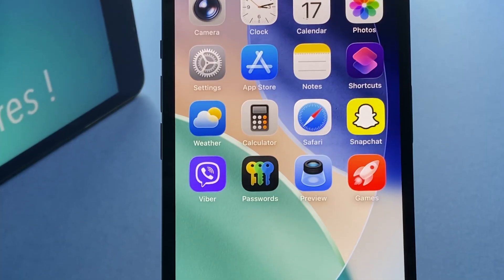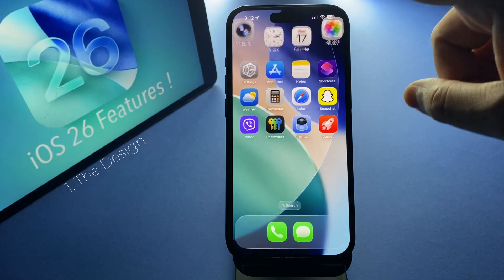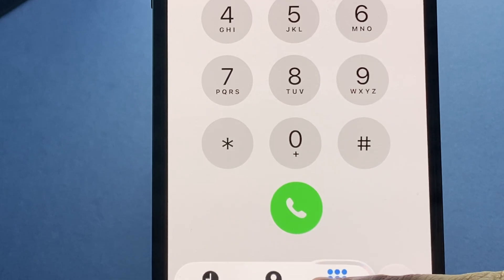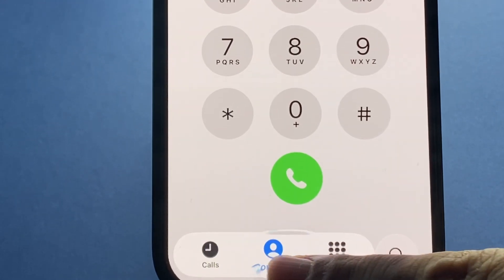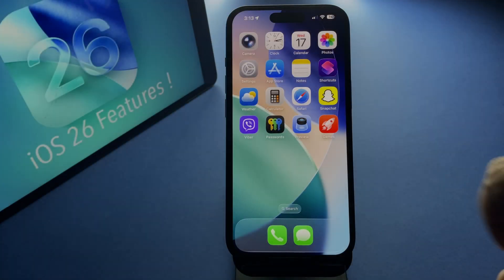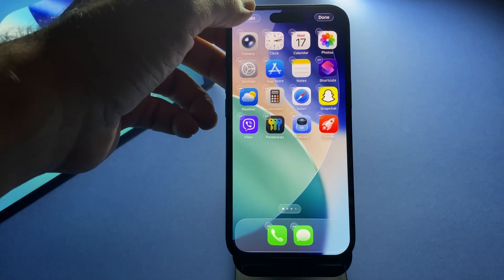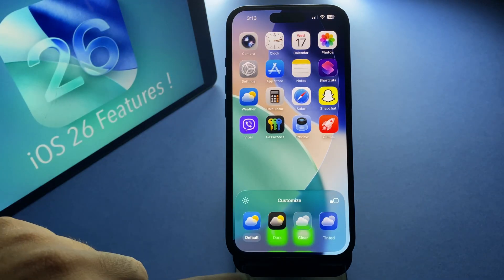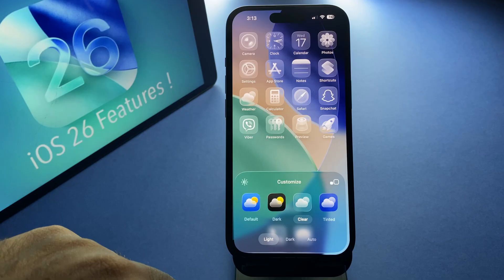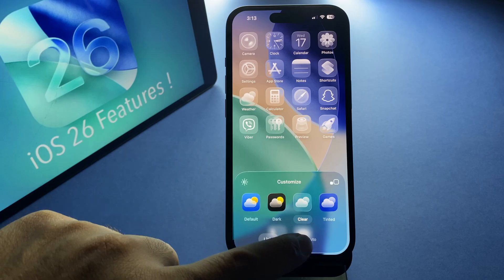Let's start with the design. iOS 26 introduces Liquid Glass, and honestly it makes the entire interface feel alive. Icons, widgets, and panels now have this dynamic glass-like effect that reflects and refracts what is behind them in real time. On top of that, you can now fully customize your home screen icons, switch between light and dark styles, add color tints, or even go for a clear see-through look — it makes every iPhone feel unique.